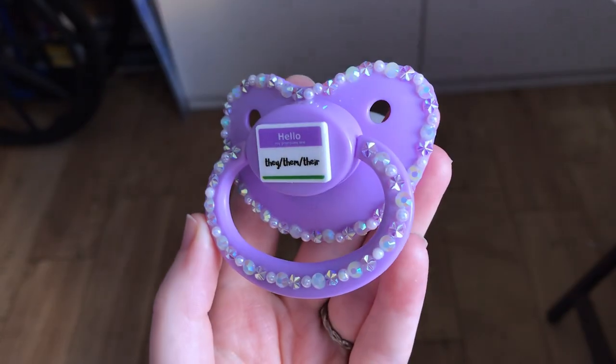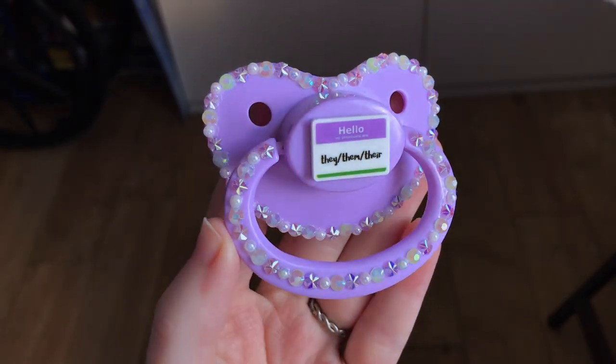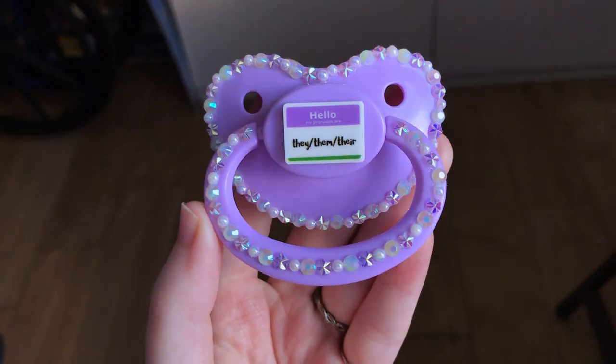And then from that same shop I also got this pronoun paci, which again I've always wanted one, but I usually don't like how pronoun pacifiers turn out. But this one had a really cute little front piece and just nice dainty rhinestones to it, so I love it.